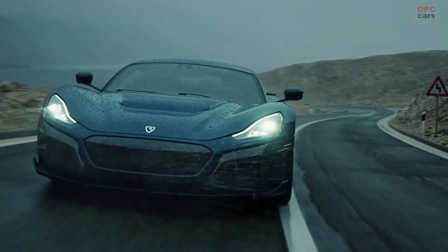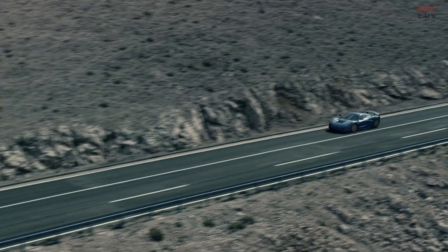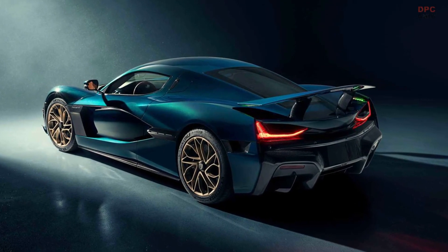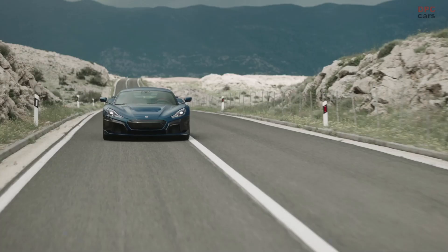The same goes for the 0 to 186 mile per hour run, which takes 9.3 seconds. The Nevera needs 8.6 seconds to complete the quarter mile and will top out at 258 miles per hour.